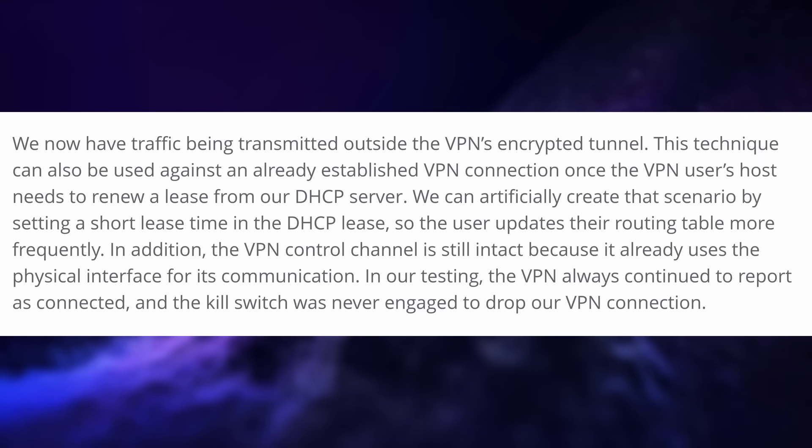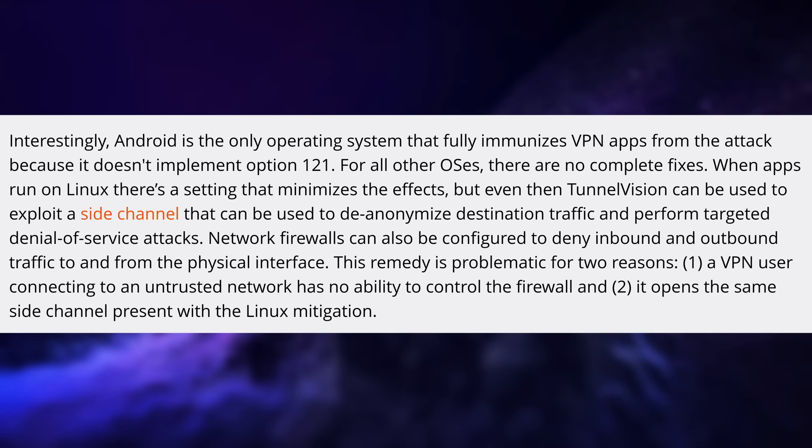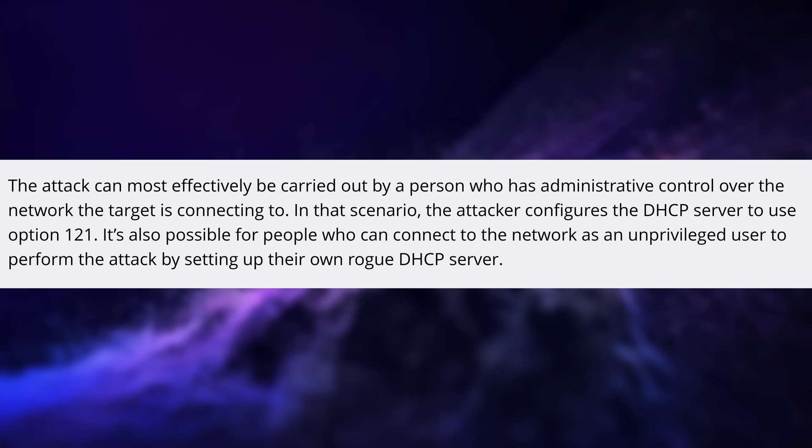These routes are never encrypted through the VPN in that process. This attack works on any OS apart from Android, because Android doesn't implement the DHCP option being used in the attacker's server. On Linux you can minimize the effects of the attack but not entirely prevent it, and other operating systems are completely affected. The attacker still needs admin privileges over your network — like access to your router's admin interface — which isn't too hard, especially on public networks. Untrusted public networks like hotel, airport, or cafe Wi-Fi are where you'd most likely use a VPN, making you feel safe when you're not. It's essentially a man-in-the-middle attack.